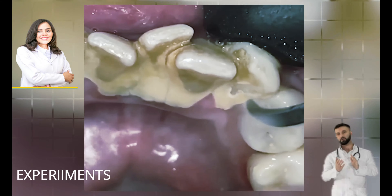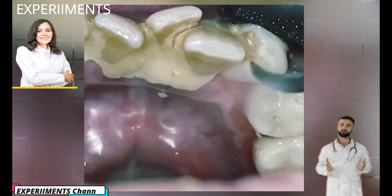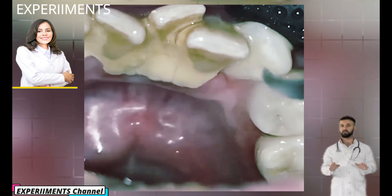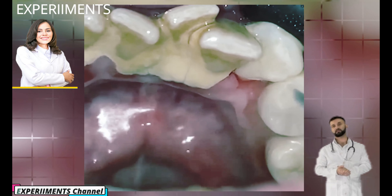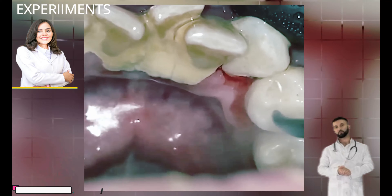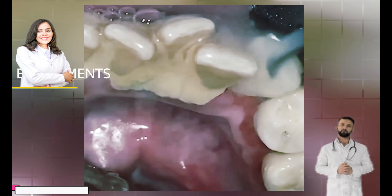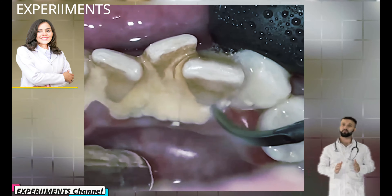And while you can remove plaque at home, tartar removal requires the help of dental professionals. Did you know 68% of adults have tartar? Tartar, also called dental calculus, is a yellow or brown colored deposit that forms when plaque hardens on your teeth, and is strongly bonded to the tooth enamel so it can only be removed by a dental professional.